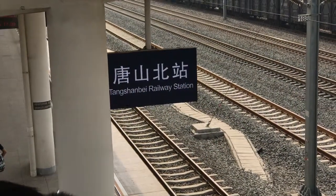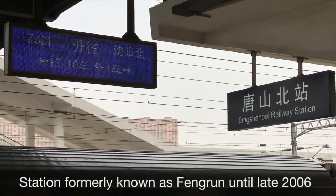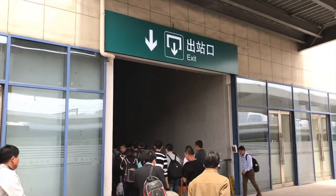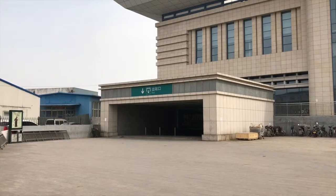Tangshan North, or Tangshan Bay Railway Station, isn't actually in central Tangshan. It in fact used to be called Fengren Station, as upon exiting here you're actually in the northern suburbs of Fengren. And speaking of exits, this station is full of them, it seems, so you've got to be careful.